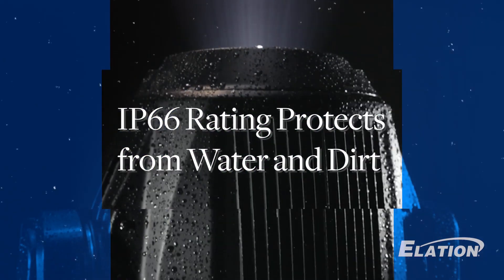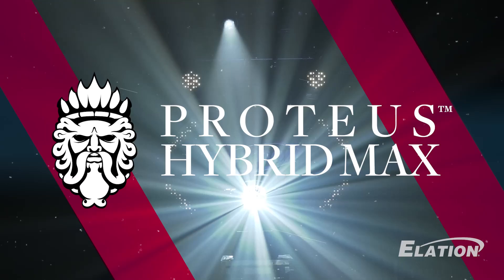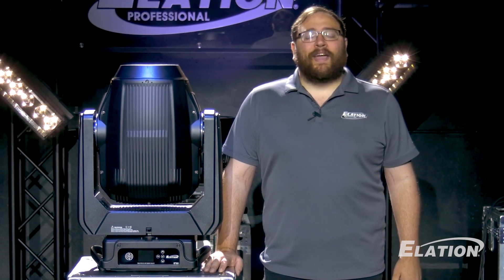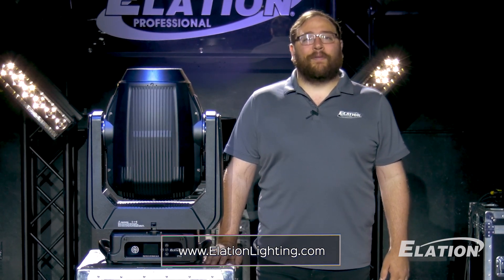Are you ready to take your lighting game to the next level? Discover the limitless possibilities with the Proteus Hybrid Max by Elation Lighting. For more information and to explore the future of lighting, visit our website at www.elationlighting.com.